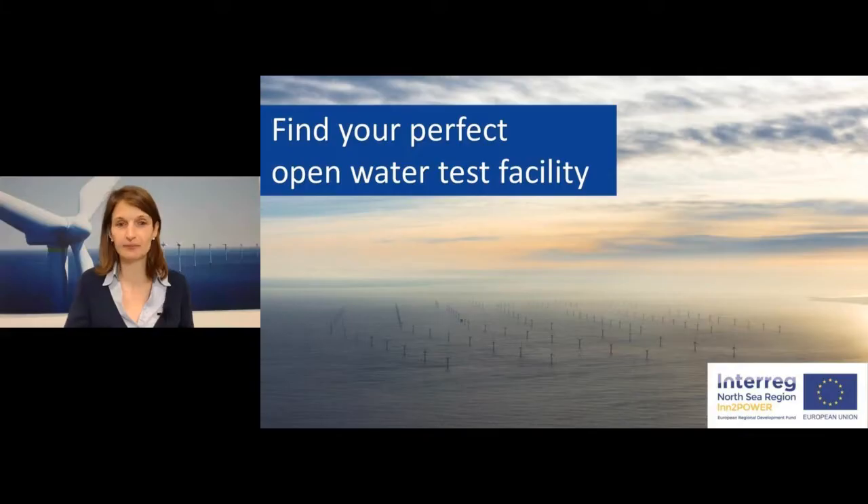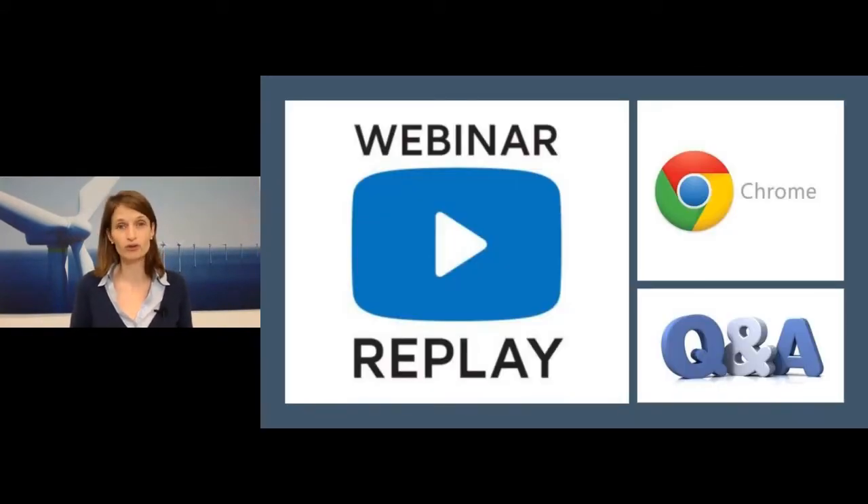Before we go into details, let me go through some practical arrangements. This webinar will be recorded so you will be able to see the replay afterwards. It works best when you use Google Chrome, so if you have any technical problems you can switch to that browser. On the right side of your screen there is a chat function so you can ask any questions. Celine, our moderator, can answer your questions, and you will also be able to ask all your questions during the breakout sessions after the webinar. Even if we're not able to respond during the breakout sessions, we will mail you.